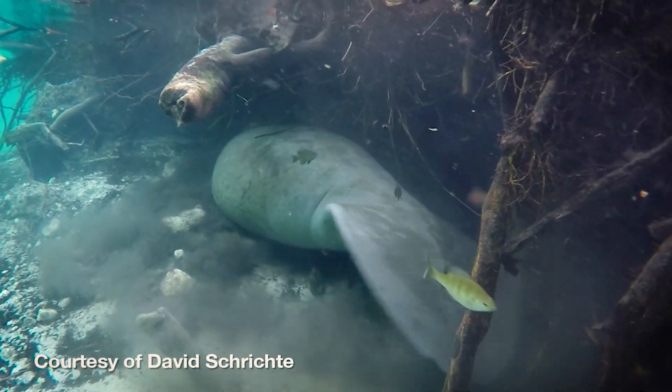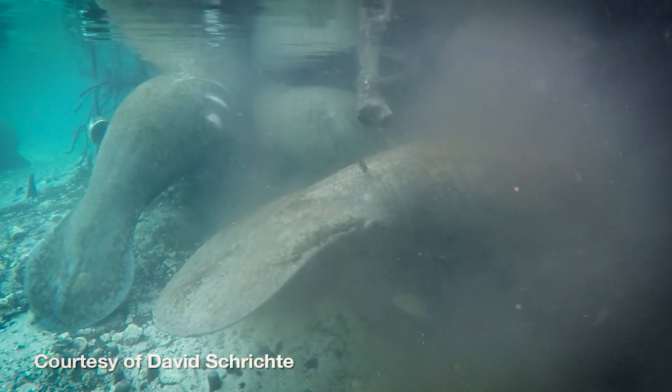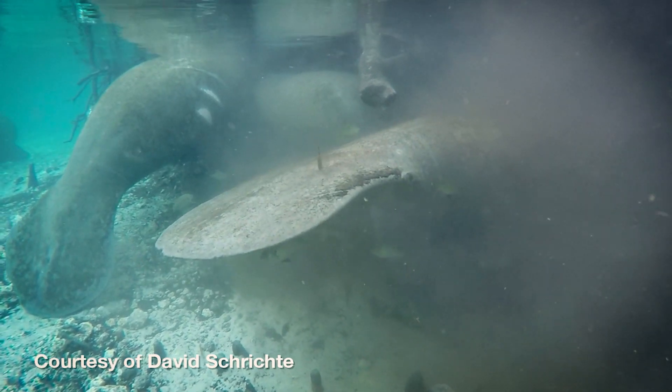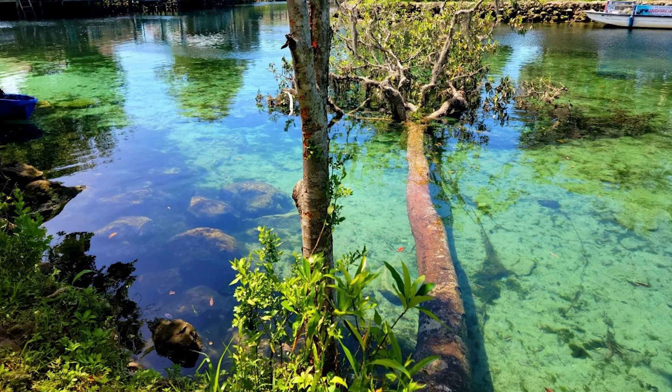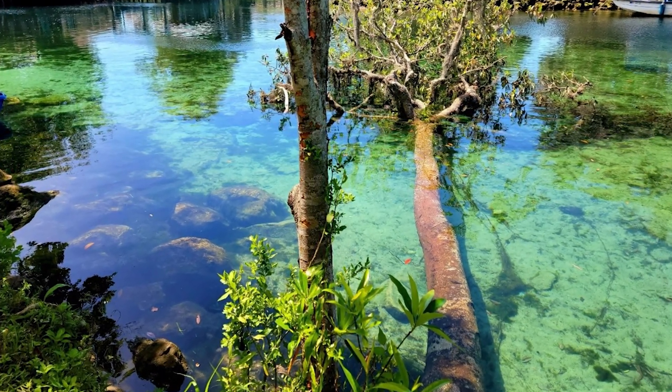The district and its partners identified a problem with the shoreline becoming eroded and undercut due to a number of reasons, including manatee grazing and recreation. Trees were falling in, and there was also erosion causing sedimentation into the spring vents.